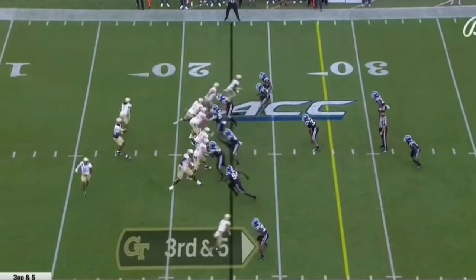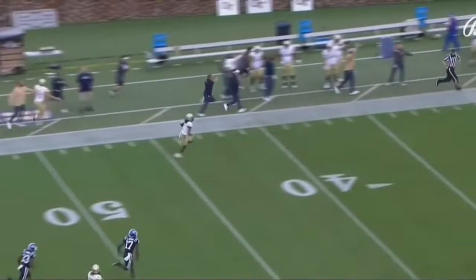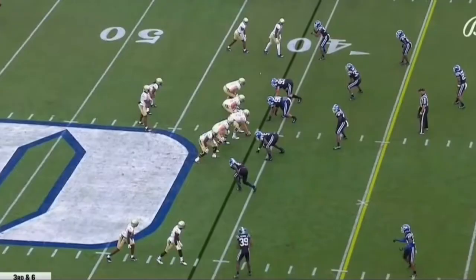Georgia Tech, 13th in the conference on third down. But a wide open man is Gibbs, down the sideline for Georgia Tech — and he is going to the end zone.